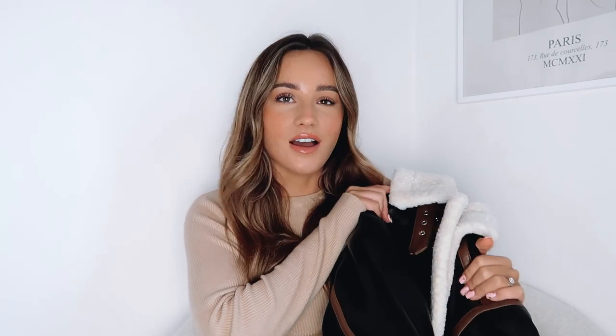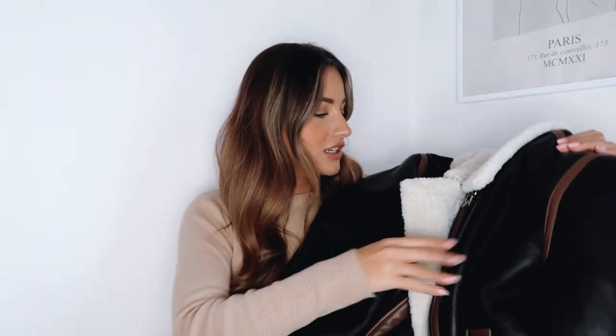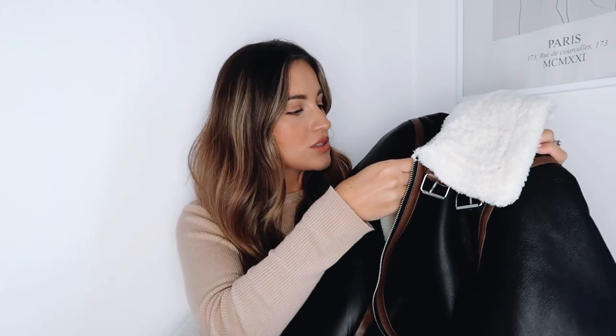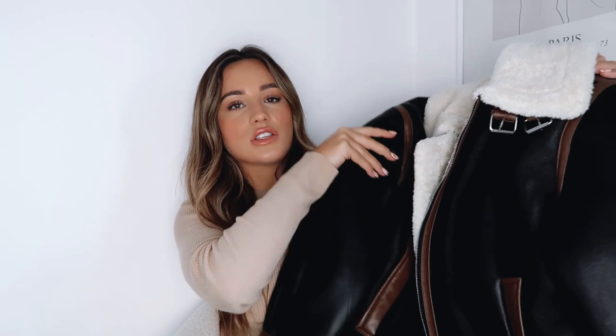The first item that I am just obsessed with is this kind of long-line aviator jacket. I do have one from Zara which is a cropped version, and this is a longer version which I absolutely love. I'm really enjoying the contrast brown — it's got a darker brown overall and then a lighter brown throughout. I think this looks really expensive and it kind of reminds me of the Acne Studios one. The shearling is super, super soft.